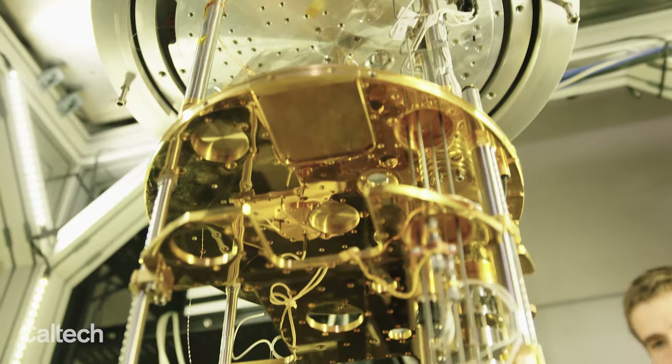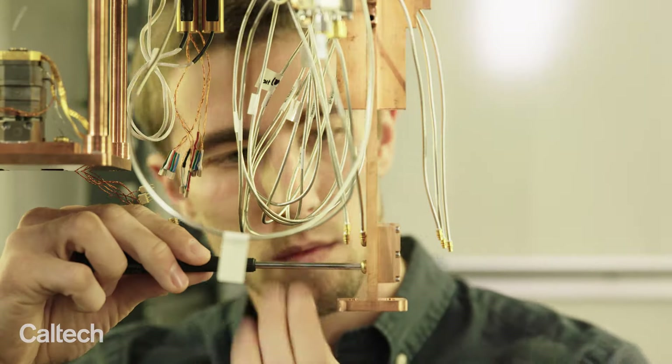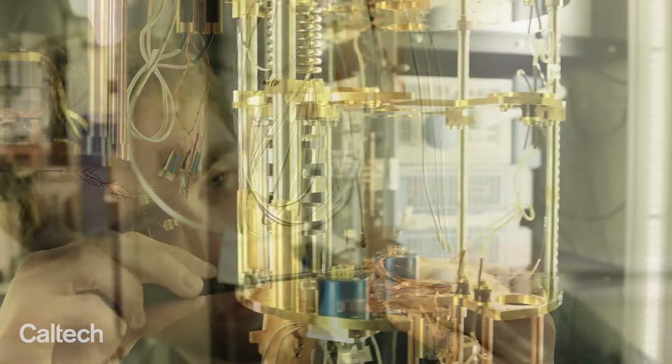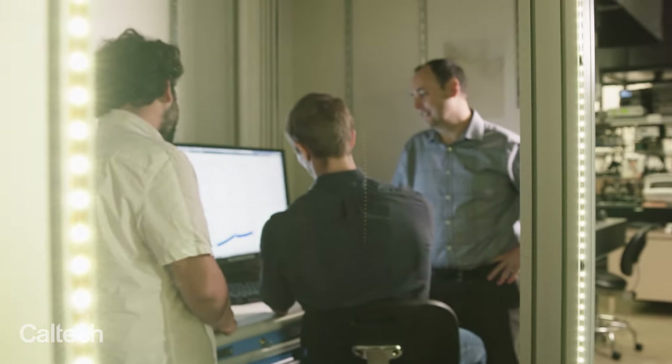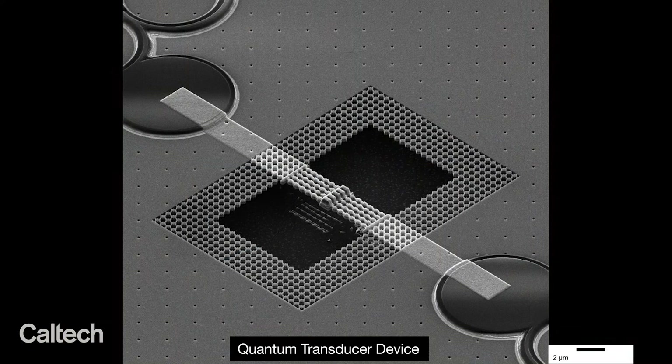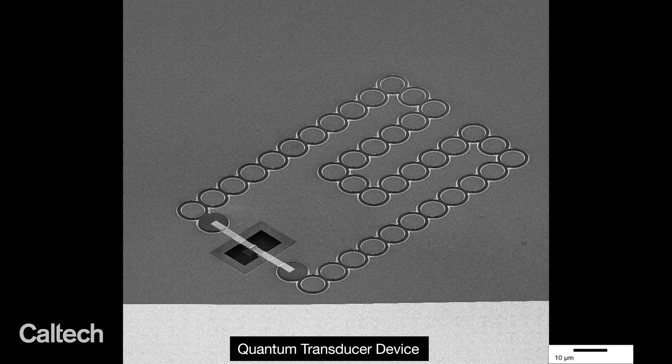A promising platform for quantum information processing is the superconducting microwave frequency qubit. You need some other interface to connect them over long distances, because microwave frequency transmission at room temperature is very difficult — there's a lot of added noise and a lot of loss. The idea of the transducer is to be able to change microwave frequency photons up to optical wavelength photons, which have a much easier time traveling over long distances.